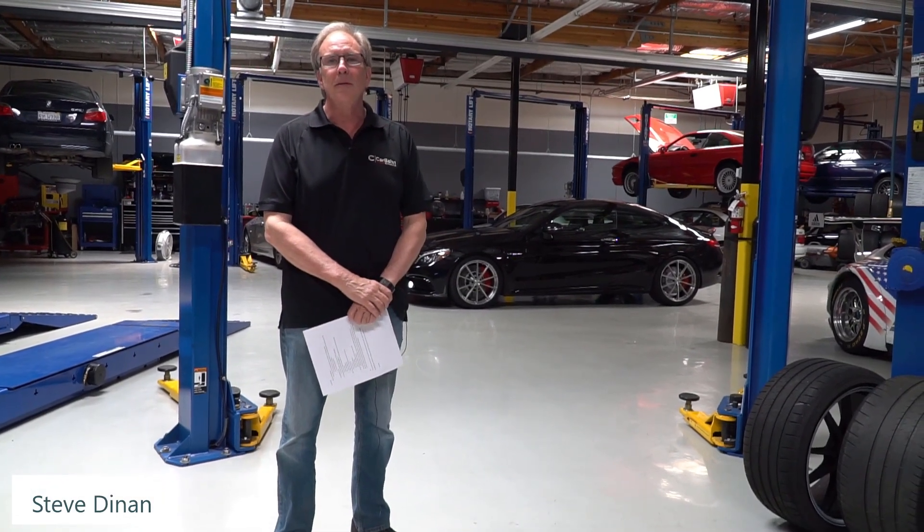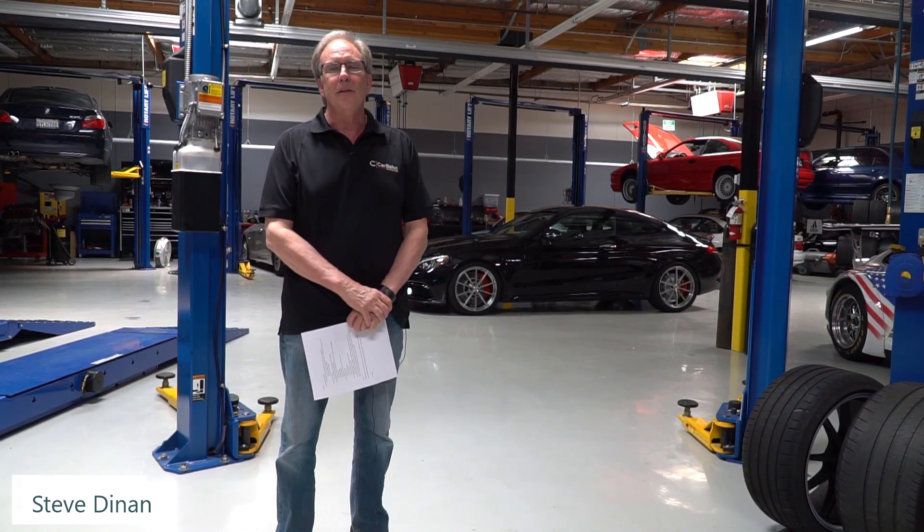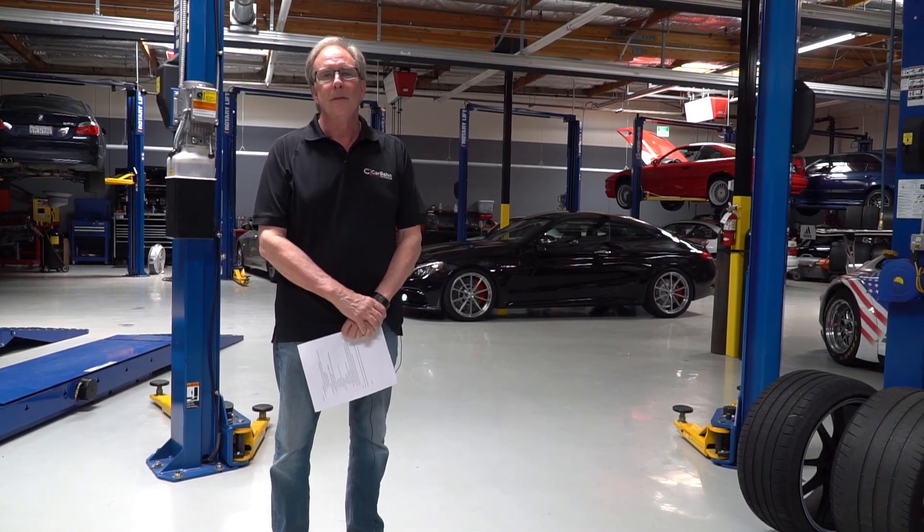Hello, I'm Steve Dinan and welcome to my new company CarBahn. Most of you already know that I sold Dinan Engineering about five years ago, but what most of you don't know is a couple years ago I started a new business called CarBahn.